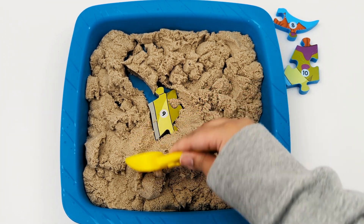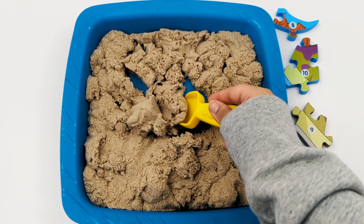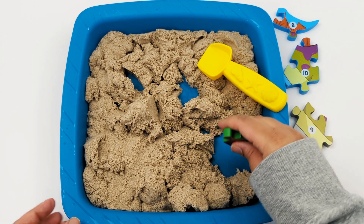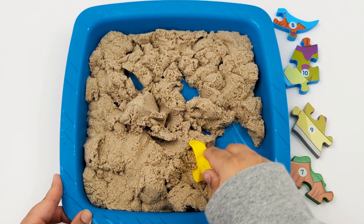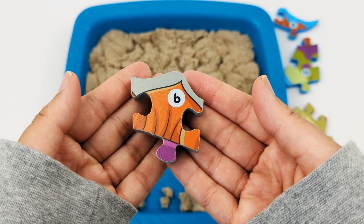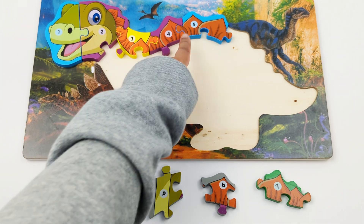This part of the dinosaur has the number 9. I see another part of the dinosaur. We found the numbers 6 to 10. The last number we added was 5.